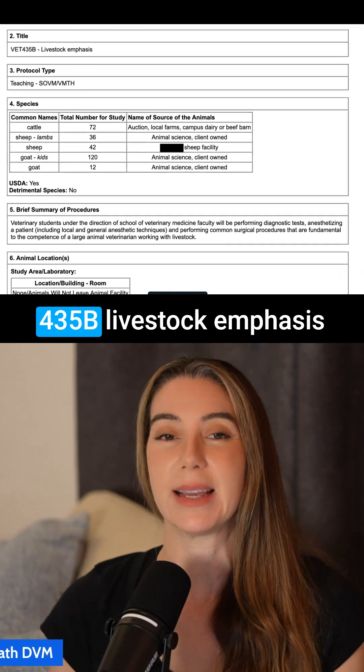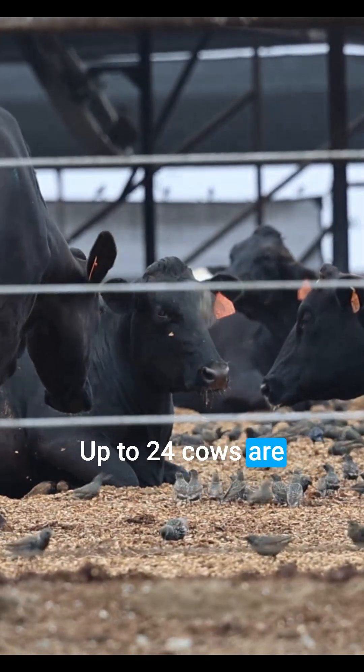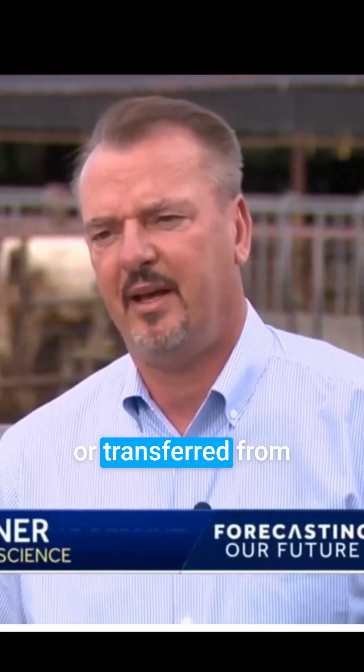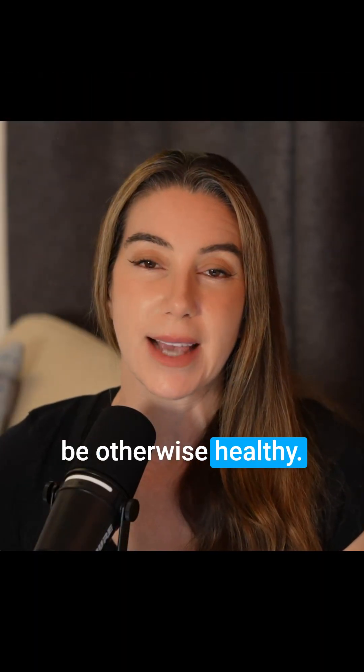Vet 435B, livestock emphasis: in this protocol, up to 24 cows are killed in terminal surgery laboratories. Cows are purchased or transferred from the campus dairy or beef barns. The animals appear to be otherwise healthy.